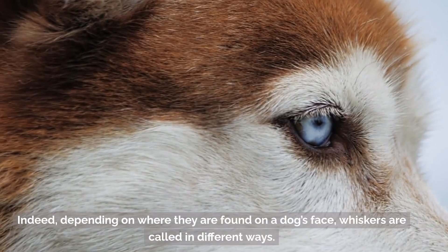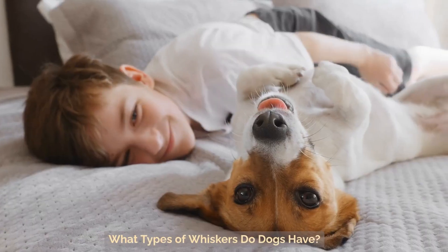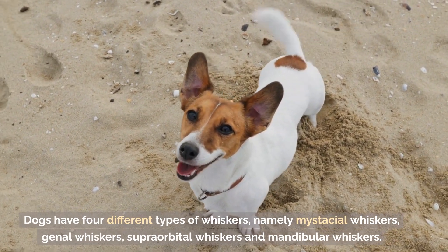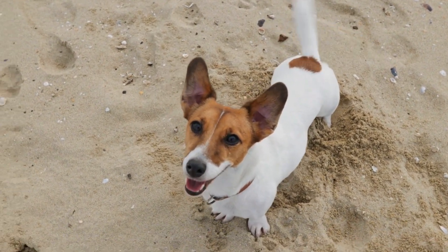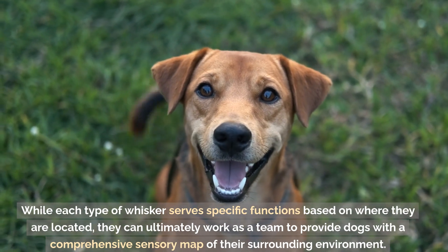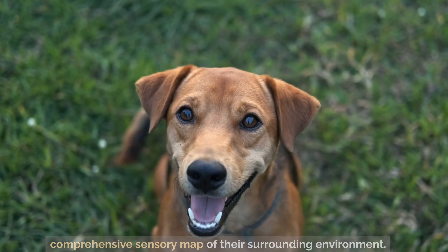Indeed, depending on where they are found on a dog's face, whiskers are called different names. Dogs have four different types of whiskers: mystacial whiskers, genal whiskers, supraorbital whiskers, and mandibular whiskers. While each type of whisker serves specific functions based on where they are located, they can ultimately work as a team to provide dogs with a comprehensive sensory map of their surrounding environment.